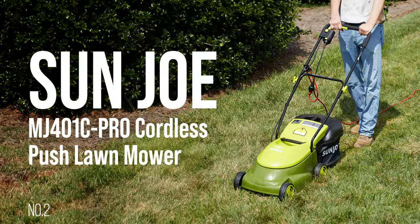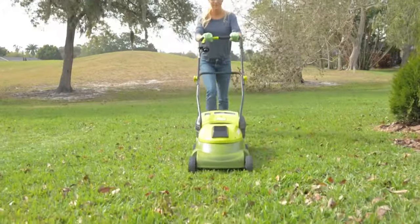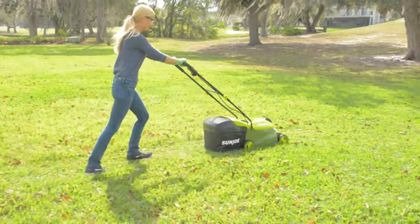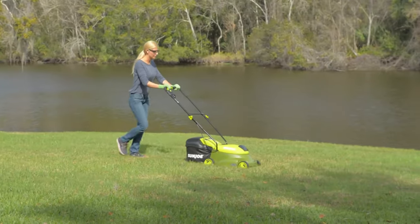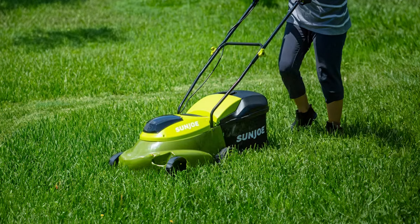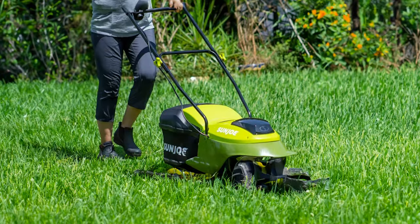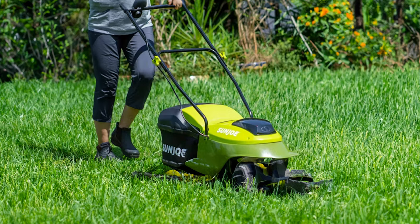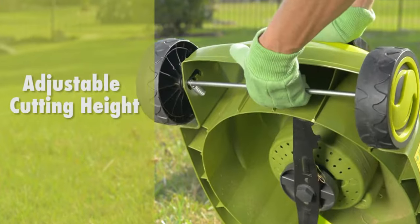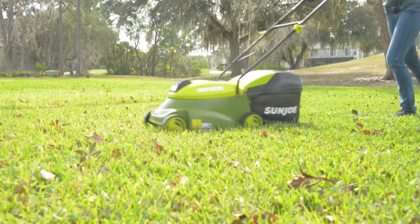Number 2: Sun Joe Cordless Push Lawn Mower. Ditch the cord and gas, and cut the grass with MJ401C, the completely cordless counterpart of Sun Joe's best-selling MJ401E electric mower. Perfect for small to medium lawns, the eco-friendly battery-powered mower's durable steel blade cuts a crisp 14-inch wide path with precision in a single pass, and features convenient 3-position manual height control to quickly tailor your turf to just the right height.